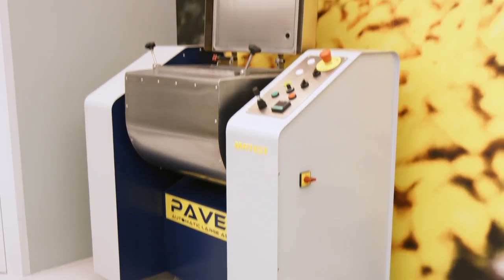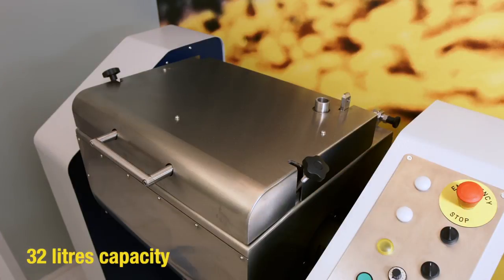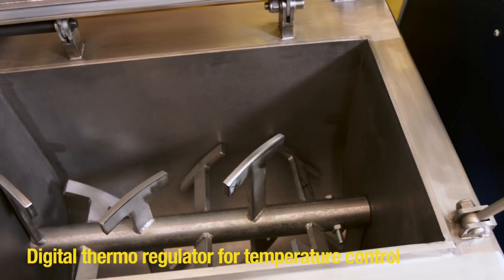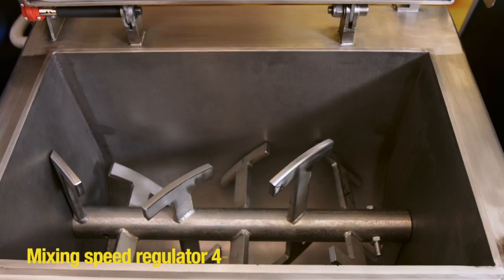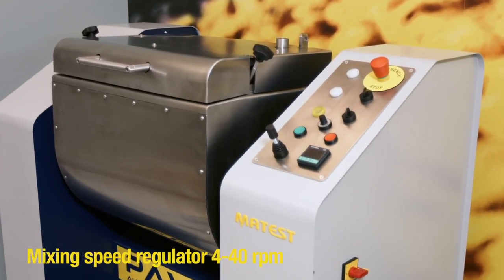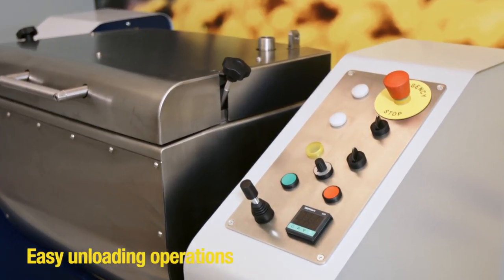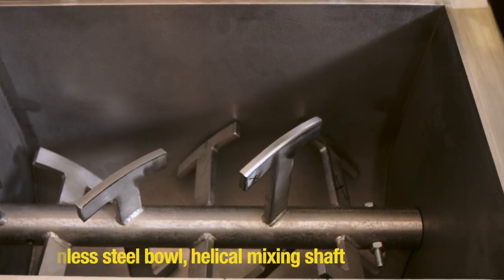PaveMix — automatic large asphalt mixer. Mixing capacity 32 liters. Set temperature and control mixing temperature up to 260 degrees. Mixing speed regulated from 4 to 40 RPM. Easy unloading operation by electromechanical motion. Stainless steel bowl with a helical mixing shaft.